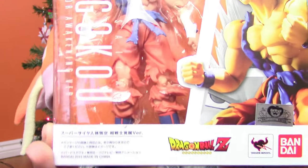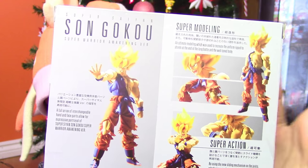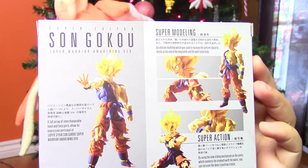Next, I got a Figuarts Son Goku, and this is also a really cool figurine. You guys know that I'm a huge collector of toys. I always take them out of the boxes and I do toy photography. And I have a pretty bad obsession with Dragon Ball.